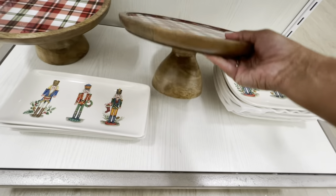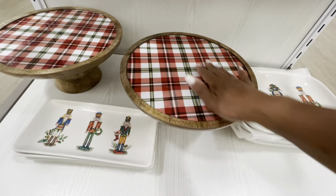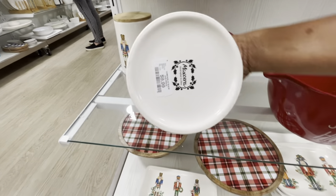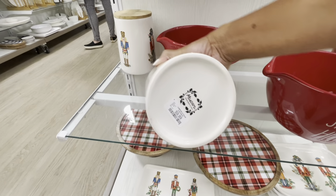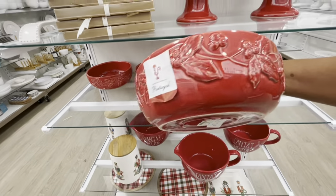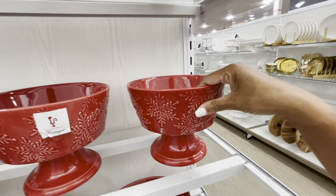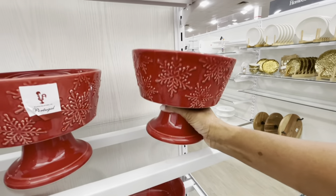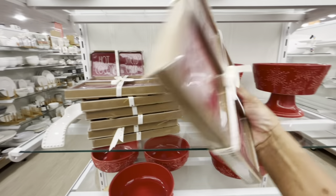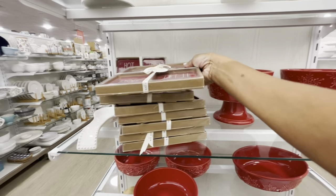Look at these cake pans right here — $16.99 for those, those are really nice. These canisters right here are made by Maxcera, $9.99. Some nice red bowls by Portugal, $5.99. This one is by Portugal as well — don't see a price. Here are some coasters — Jingle Bell, Believe, Noelle, Let It Snow — these are $25.